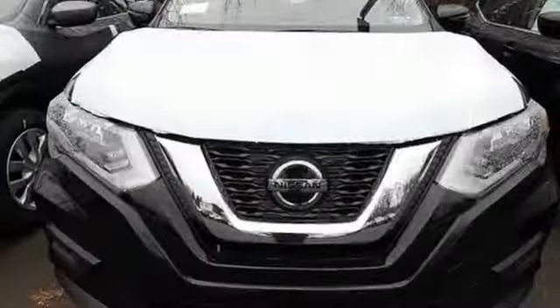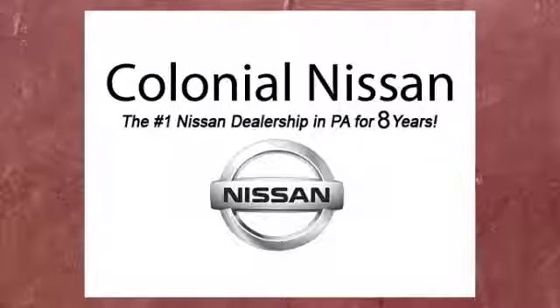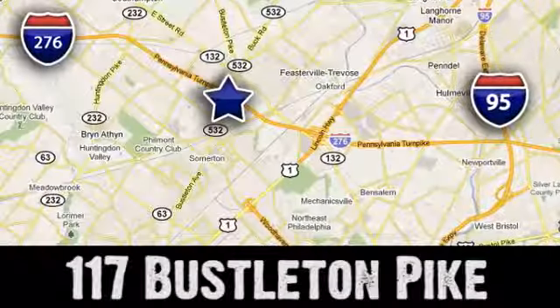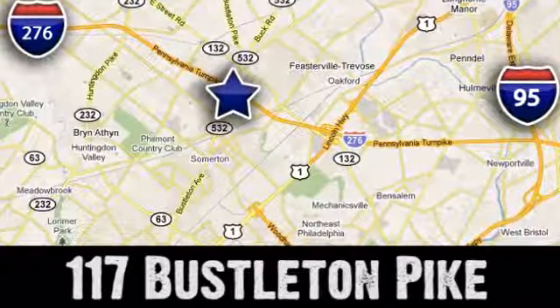Innovation, excitement, Nissan. Driving is believing. Test drive it today. If you can't make a deal with Colonial Nissan, you can't make a deal with anybody. We're conveniently located at 117 Busselton Pike in Feasterville, Trevose, Pennsylvania.